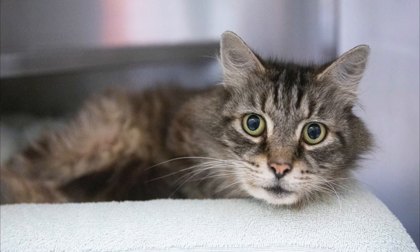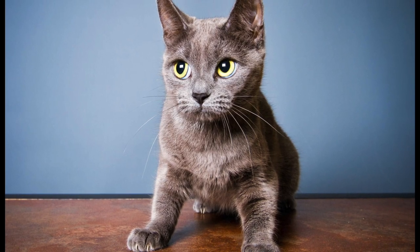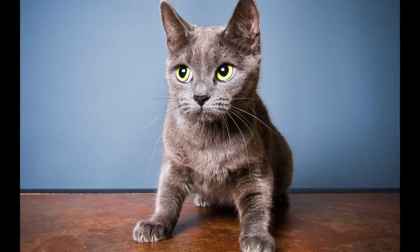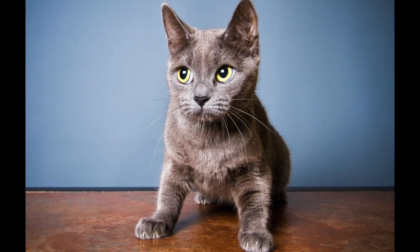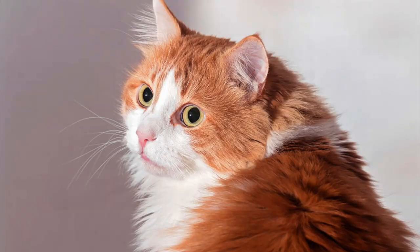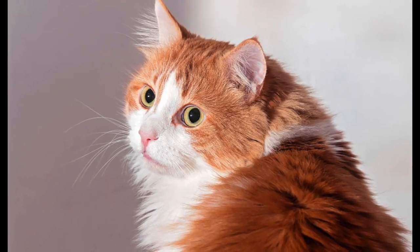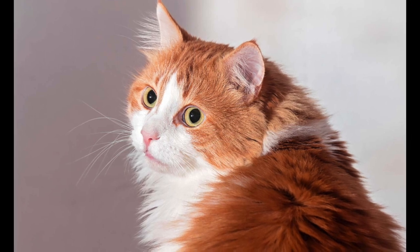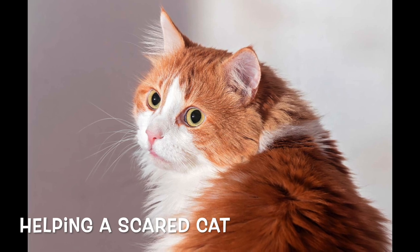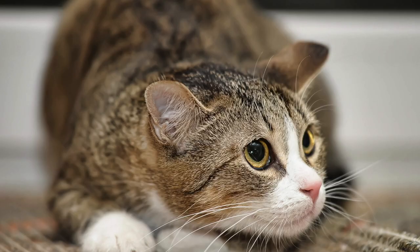They might hiss, yowl, growl, swipe, arch their backs, or raise their fur. A cat who constantly feels anxious or frightened may show signs of chronic stress such as pacing, over-grooming, or toileting outside their litter tray — all very bad for a cat's welfare, so you must get them help.